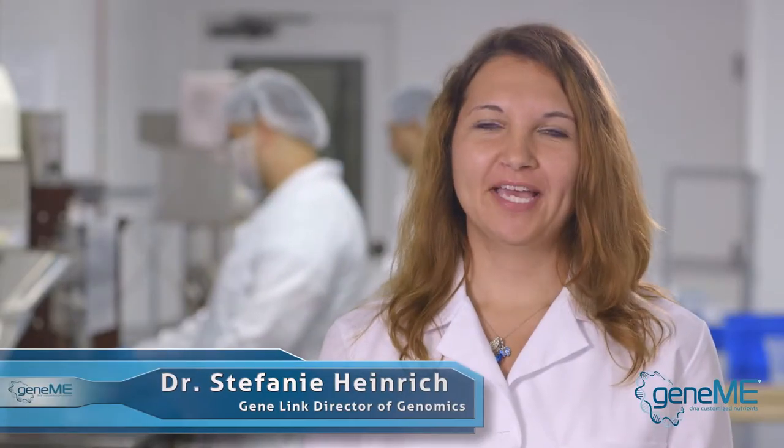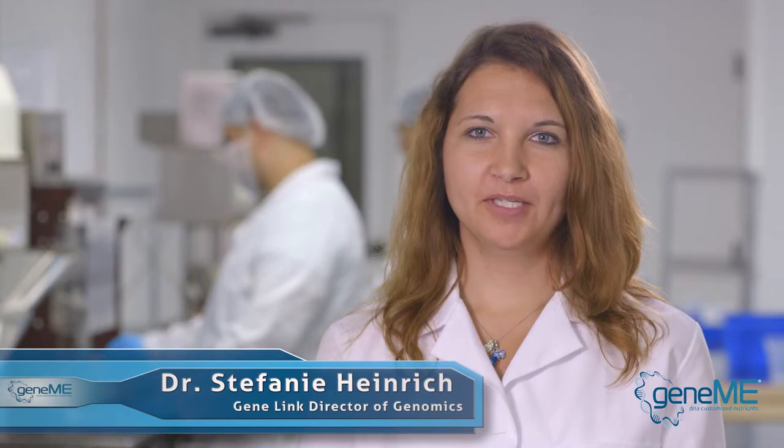I'm Dr. Bernie Kasten. I am the Chief Executive Officer and Chairman of the Board of GeneLink. My name is Dr. Stephanie May Heinrich and I'm the Director of Genomics at GeneLink.